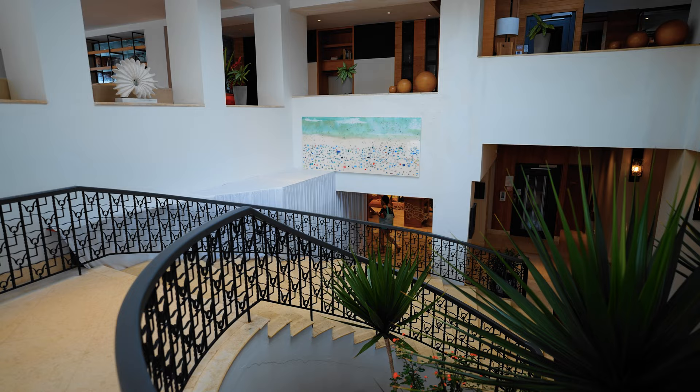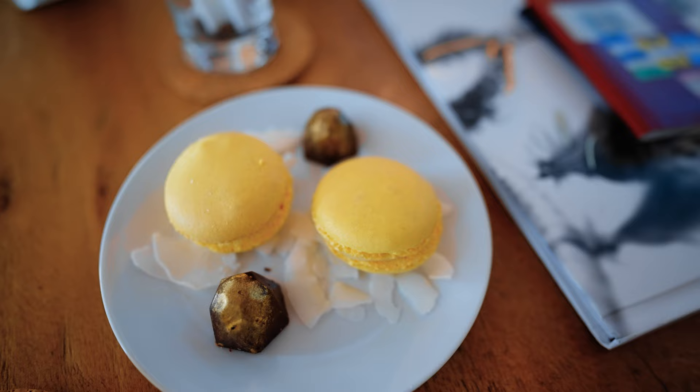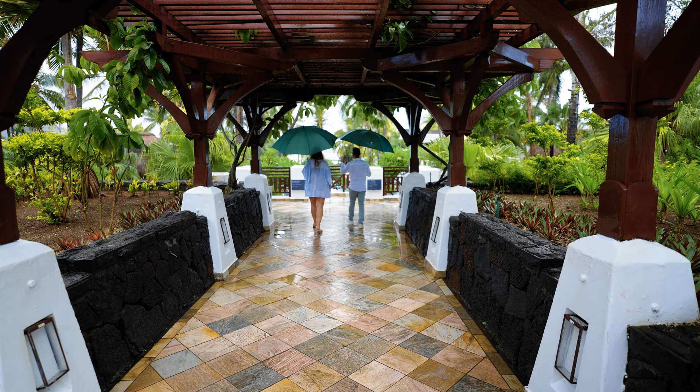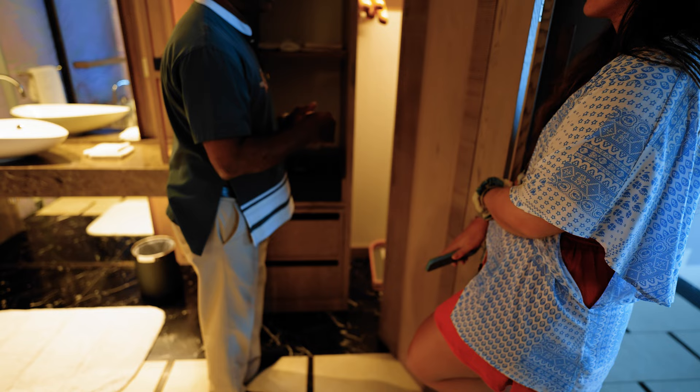Our check-in experience was really excellent. We were greeted right away by a bellman with an umbrella as he helped us into the lobby. We had a seated check-in with a beautiful welcome beverage, chocolates, and macarons, which we loved. We went on a property tour with hotel management, though typically your butler will take you to your room and give you a guided tour of your room and its amenities.